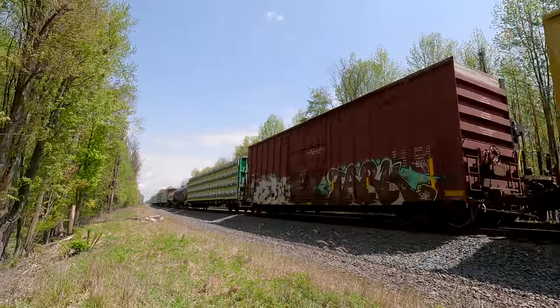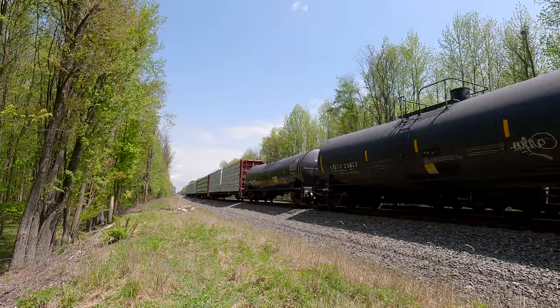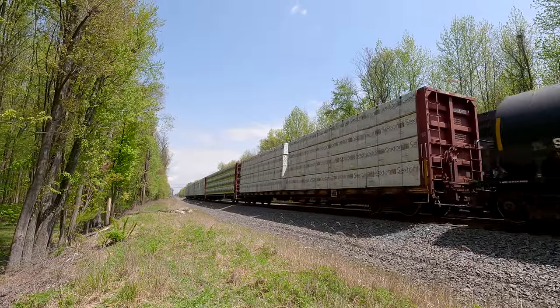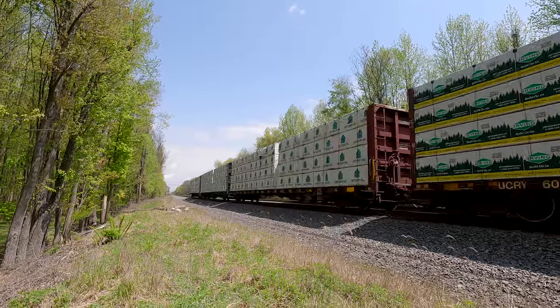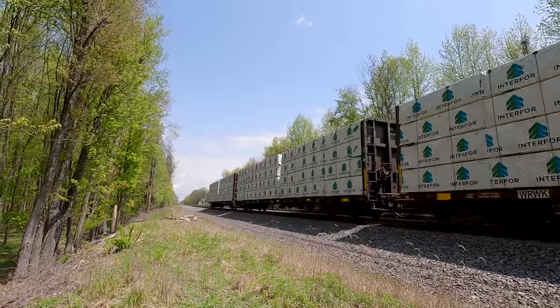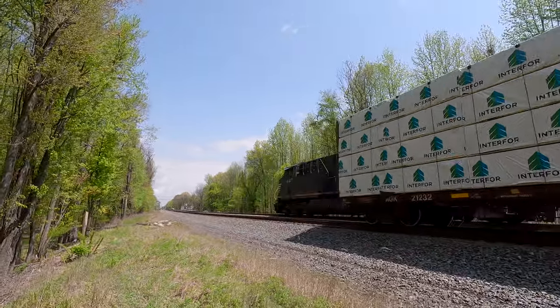This might be my last train for the day. I think I got like eight or nine trains in like seven hours — kind of a slow day today. Alright, we got 62V, see if he fires up.